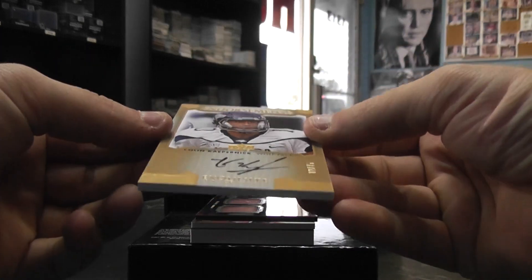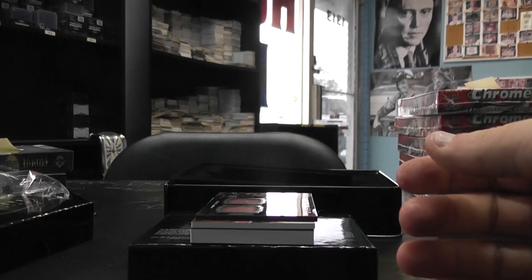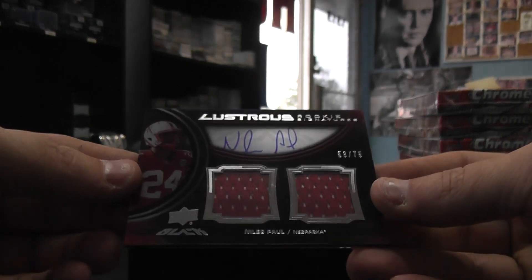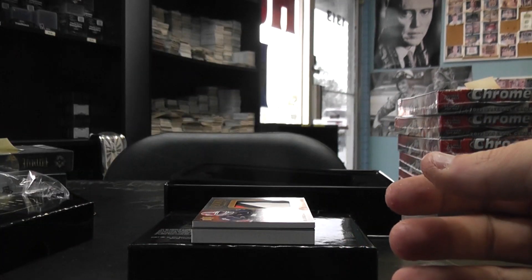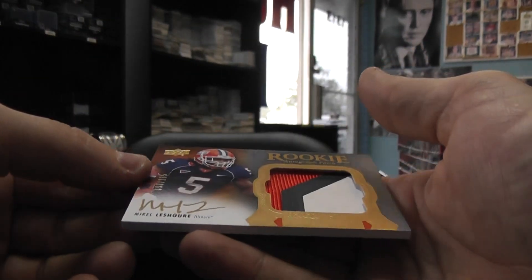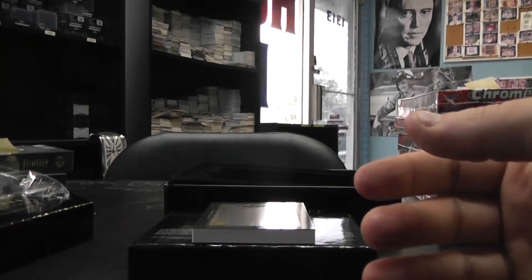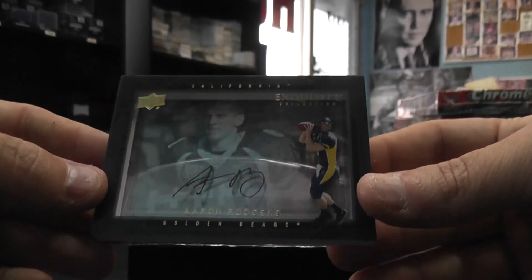Then we have number'd to 75 Colin Kaepernick endorsement autograph. Lustrous Niles Paul number'd to 75 dual jersey autograph. And we have Michael LaShure number'd to 135 rookie patch autograph. And that's a nice one — Aaron Rodgers, that super fat Dimensions card, Aaron Rodgers autograph.